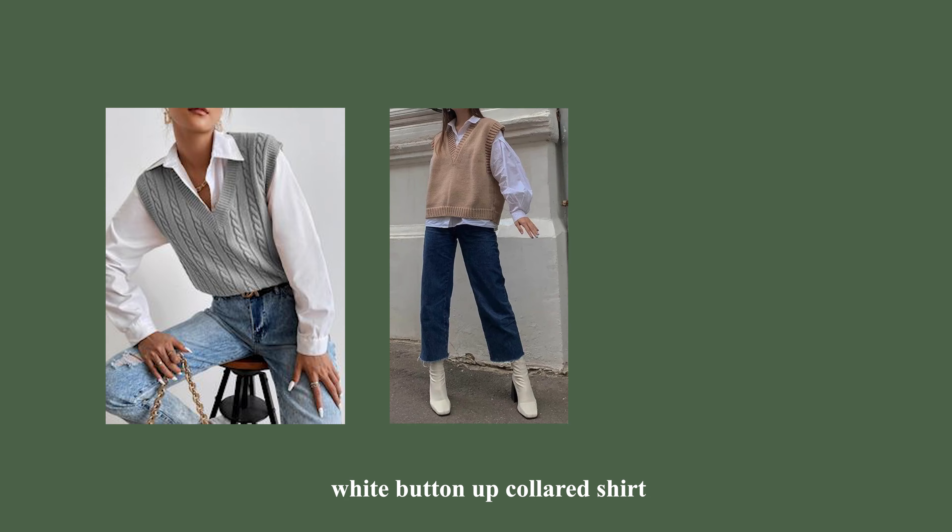The next thing you want in your wardrobe is a white button-up collared shirt. I went to TJ Maxx the other day and tried one on with a vest over it — I've been seeing this outfit all over Pinterest. I really thought I couldn't pull it off, but I did, and I'm beating myself up for not buying it. There's a lot you can do with a white button-up.